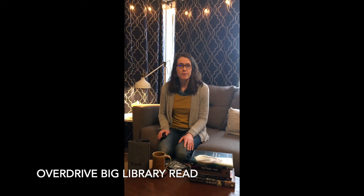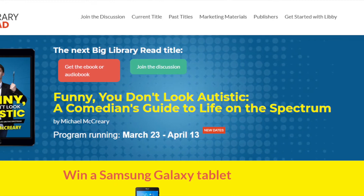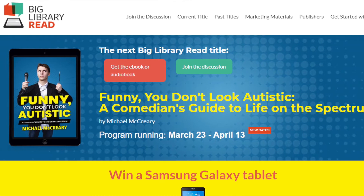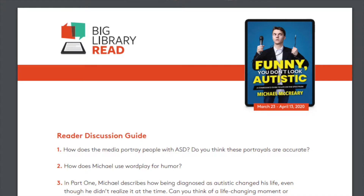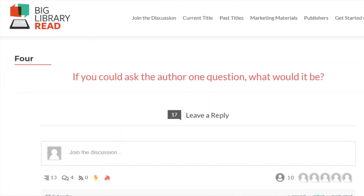Finally, Overdrive, the company that created the Libby app, is running a Big Library Read book club right now from March 23rd through April 13th. The book club is reading Funny You Don't Look Autistic by Michael McCreary. The book is available to check out and read on Libby, where you can also discuss it with other readers and listen to an author interview.